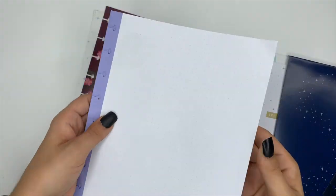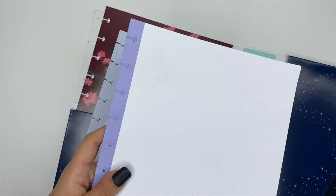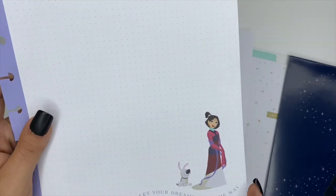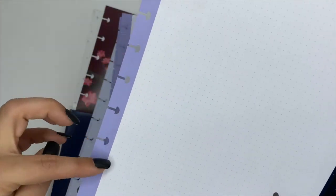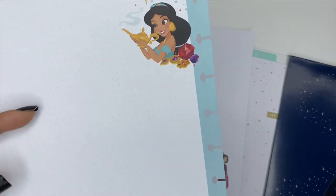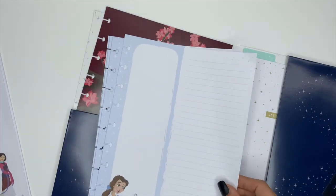You also get notepaper — two different kinds, 10 of each. The first set features Mulan on dot grid paper that says 'Let Your Dreams Lead the Way,' with a purple border. When you flip it over, it's also dot grid, with Jasmine and a blue border.